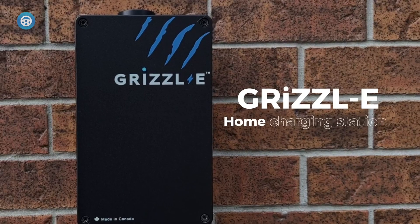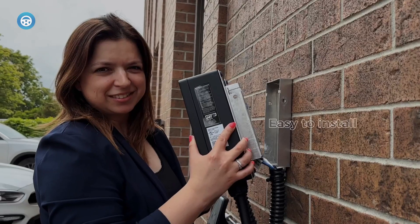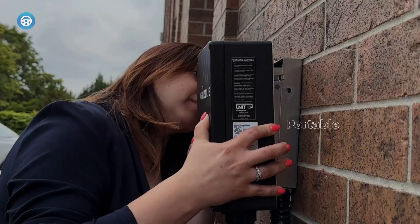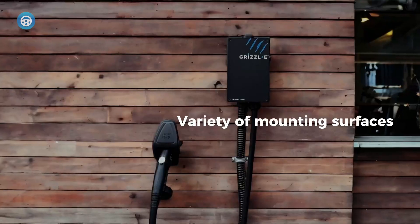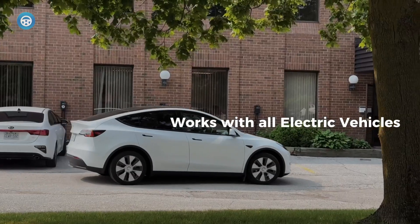The 23.9-foot cable has the reach to accommodate multiple parking positions and the flexibility to easily coil and uncoil it. It's also among the most affordable 9.6kW Level 2 chargers with the Underwriters Laboratories stamp of approval. Many cheaper home charging stations, even if they're less powerful, require you to give up that peace of mind.